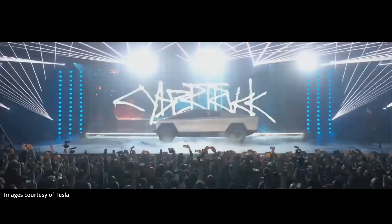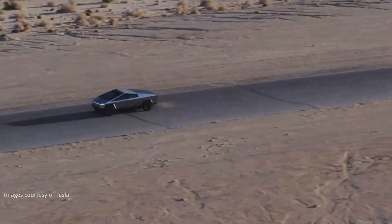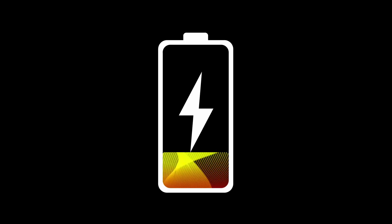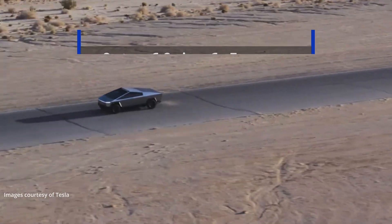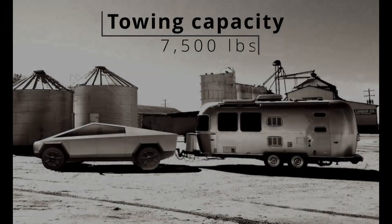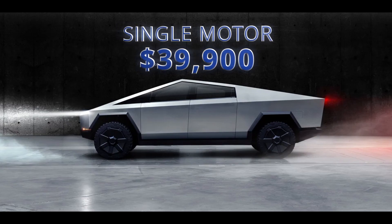This revolutionary truck will be offered in three different trims. The Cybertruck single motor is equipped with rear-wheel drive, with a range of 250 miles, a battery capacity of 100 kilowatts, able to charge from 10% to 80% in just 22 minutes. It goes from 0 to 60 in 6.5 seconds, has a payload capacity of 3,500 pounds, and a tow capacity of 7,500 pounds. The selling price is $39,900 before incentives.